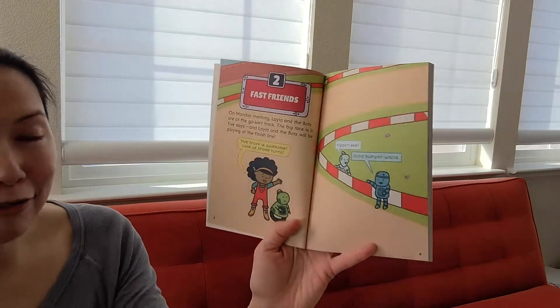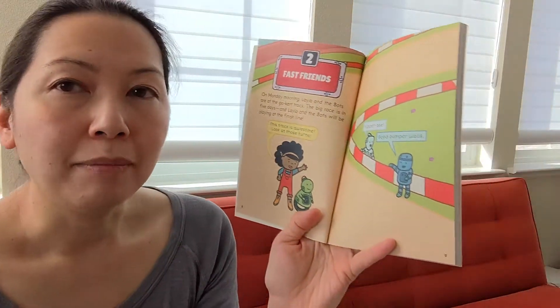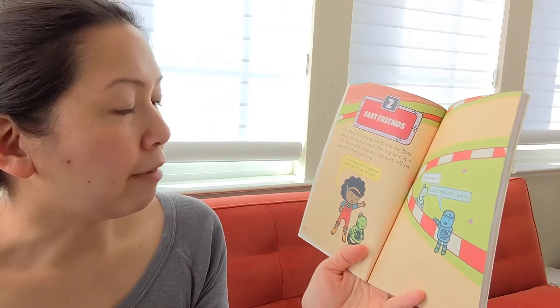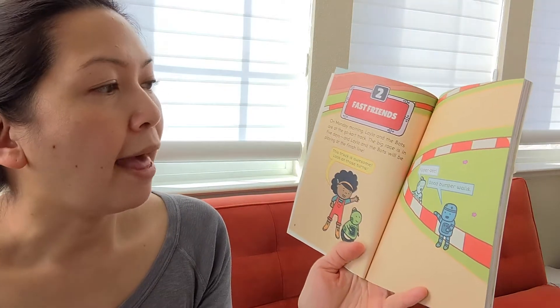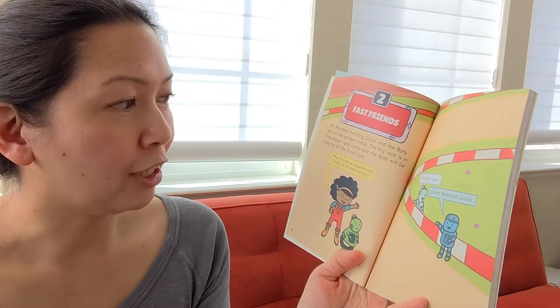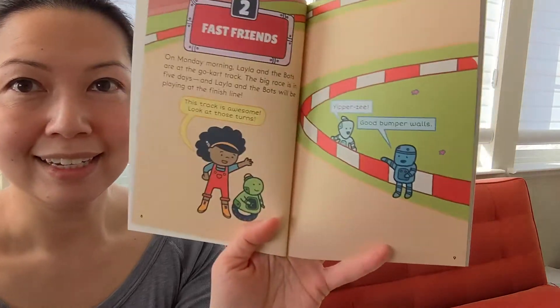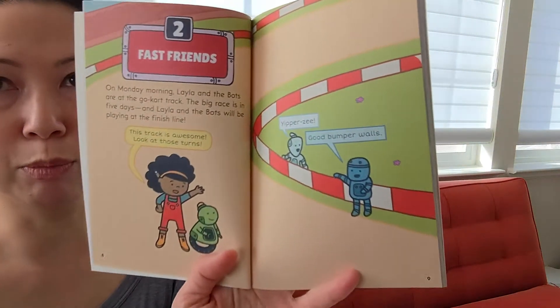Chapter Two: Fast Friends. On Monday morning, Layla and the Bots are at the go-kart track. The big race is in five days and Layla and the Bots will be playing at the finish line. 'This track is awesome. Look at those turns.' 'Good bumper walls.'